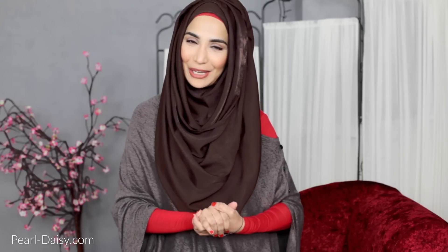As-salamu alaykum lovelies! Welcome back to my channel. April has come to an end, so it's time once again for my favourites video. This month I thought I would share my beauty and fashion favourites, and then at the end of the video I thought I would try something different. In my last video I asked whether you guys wanted me to share books and things like that as part of my monthly favourites.